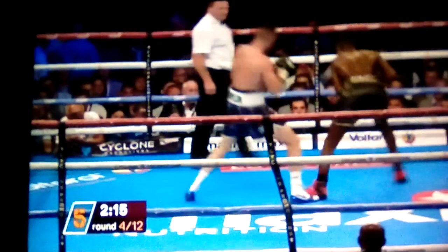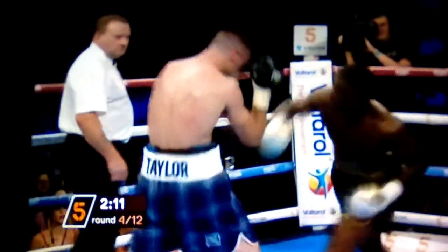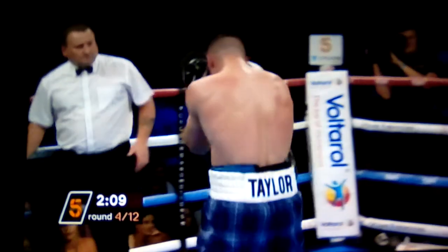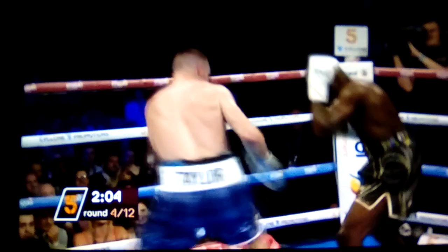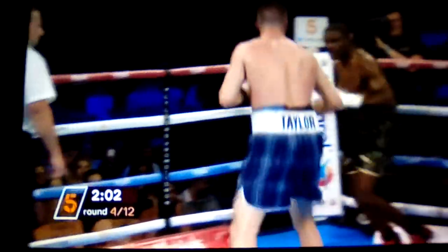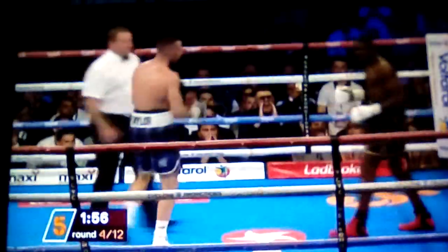Davis still appears a little wobbly. It's a knock hook now from Taylor and that stuns Davis as well. He is feeling this. But he fires back with a right in his arm — it bounced off the glove of Taylor. Those brilliant amateur skills transferring perfectly to the professional game here from Josh Taylor.